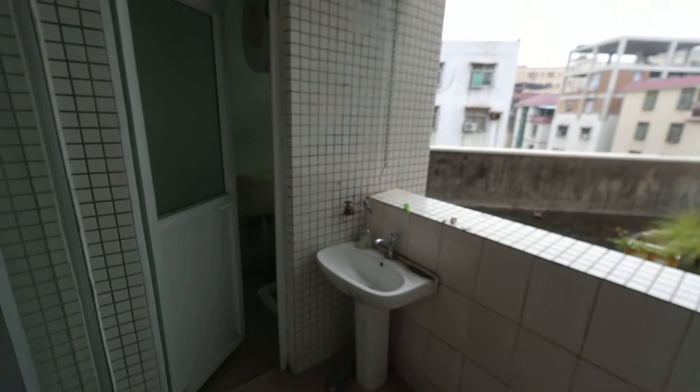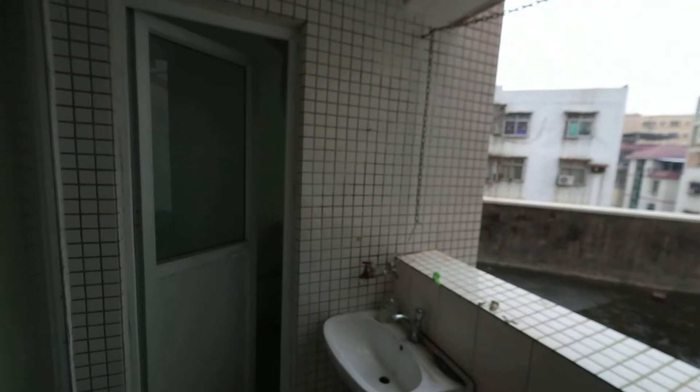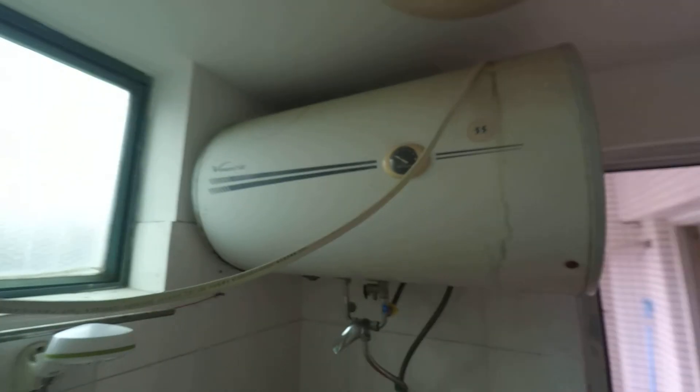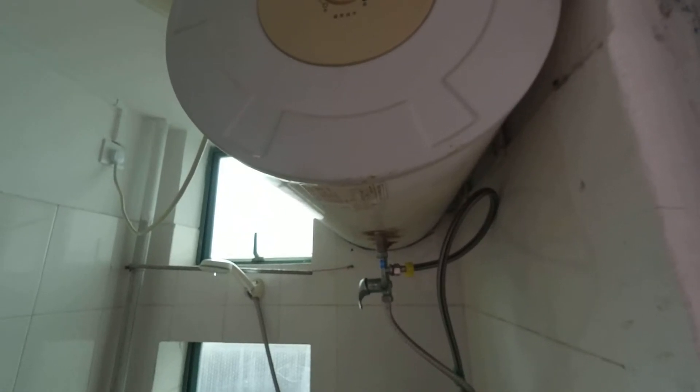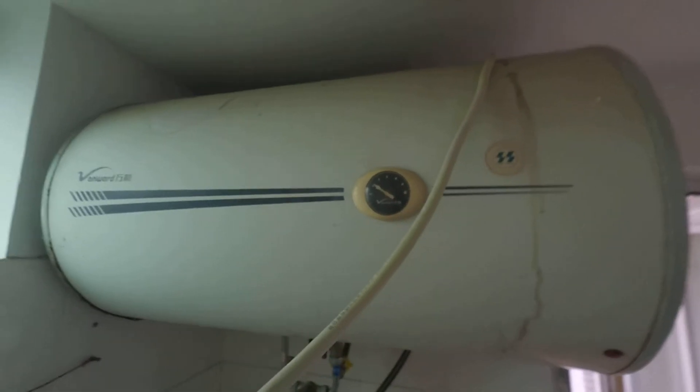So this is the bathroom, which is a very loose term for the word. There's this water heater thing that I have no clue how to use. I know this says temperature — this is a temperature gauge — but it says closed, low, and high. So I don't understand if this means high temperature, low temperature, and cold water, or what. And I have no clue what this other thing does, if it does anything.